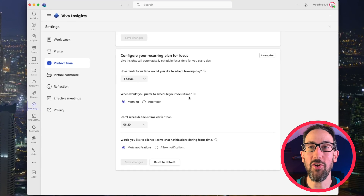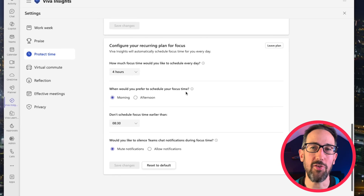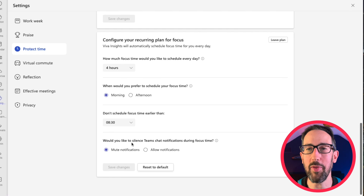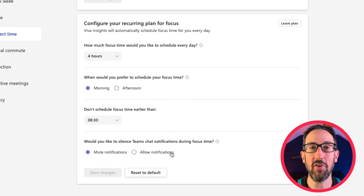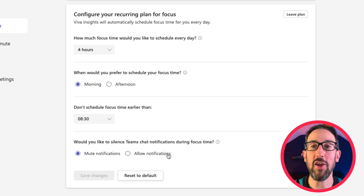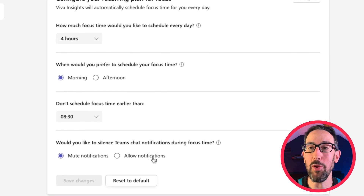You can change your settings to choose how much focus time you want each day. I like four hours, but if you're in a corporate job that might be unachievable, so you can set it to two or one hours. You can schedule when your focus time happens — I prefer mornings with no distractions. What's cool is because it's integrated into Teams, you can mute notifications during focus time so you're not pinged from chats or mentions. Once set, it runs in the background and keeps rolling on.